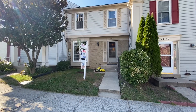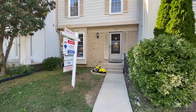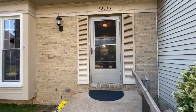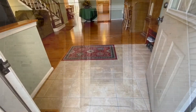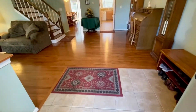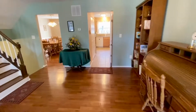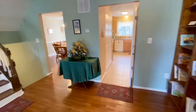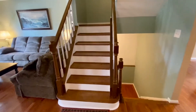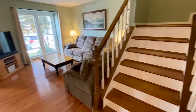Welcome to 13141 Country Ridge Drive. You have a ceramic floor entry and your living room is hardwood floors. This is the largest model so you have lots of square feet. The stairway is hardwoods.